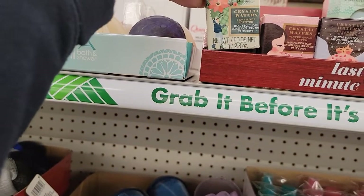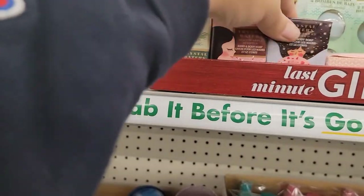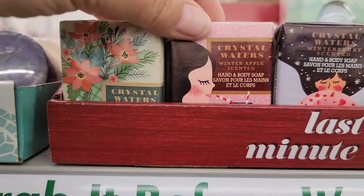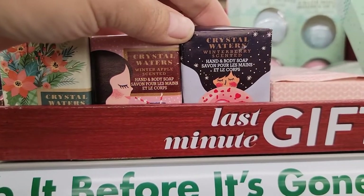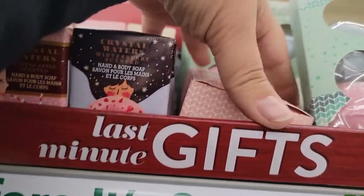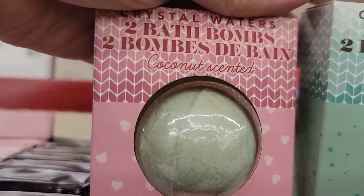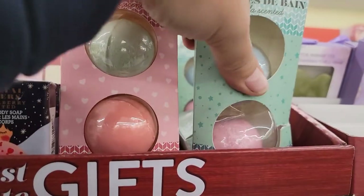They have these Crystal Waters little hand soaps — let me get in closer. You've got lavender, winter apple, and winter berry. Crystal Waters also has these double-pack bath bombs — this one is coconut and this one is vanilla.